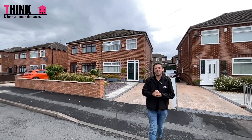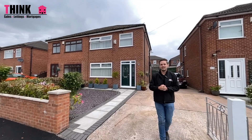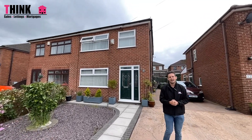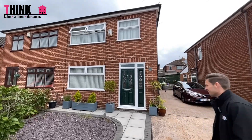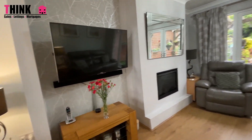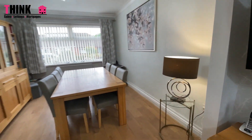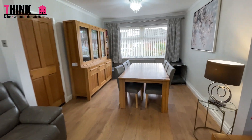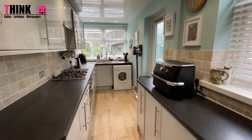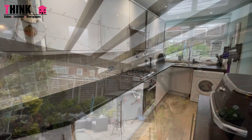You've joined me today in Borrows Avenue in Haydock, and we're in this quiet cul-de-sac where we've got this fantastic three-bedroom semi-detached home coming to the market. It's got a gorgeous through room and a lovely garden, and I can't wait to show you. Let's go in and take a look. Let's go.